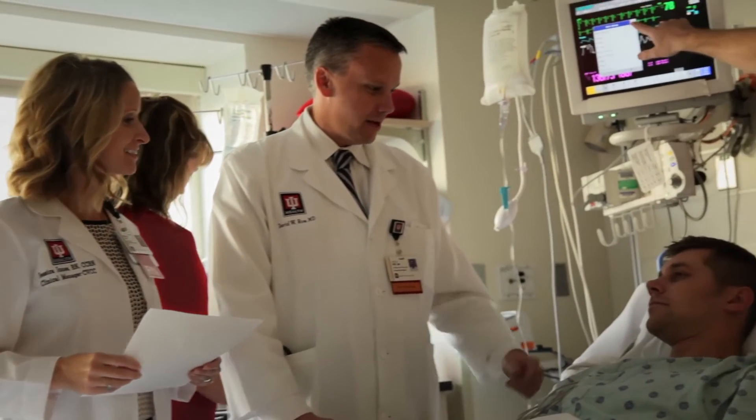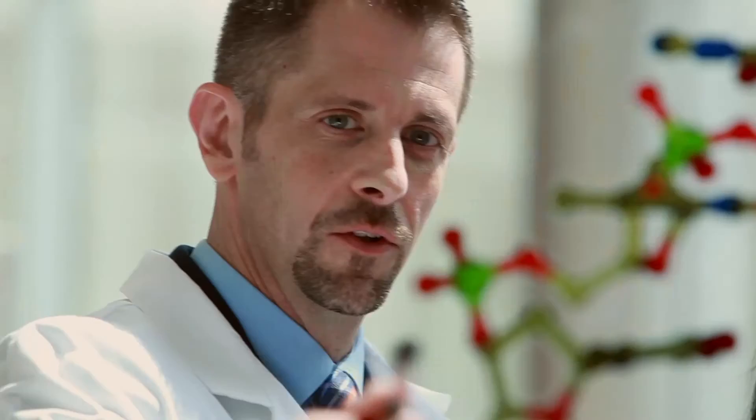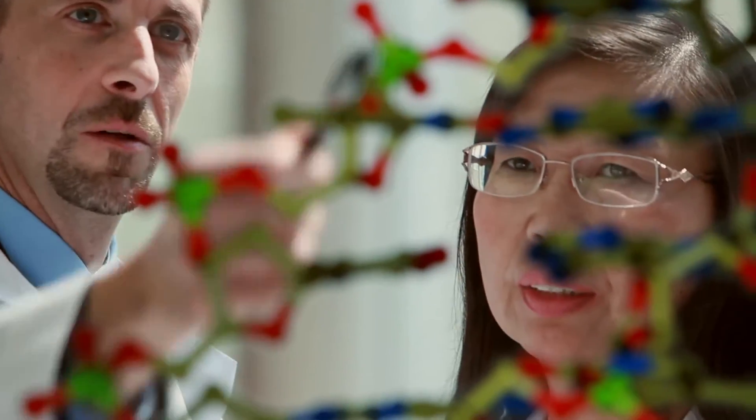We are one of a few unique centers that really focuses on genomics and using precision genomics to help our patient care. The genome is simply a blueprint that is in every cell in your body. And what we've learned is that you can get typos or mistakes in the blueprint, which we call mutations, and that's the essence of cancer.